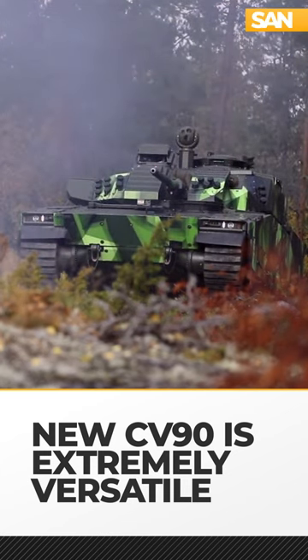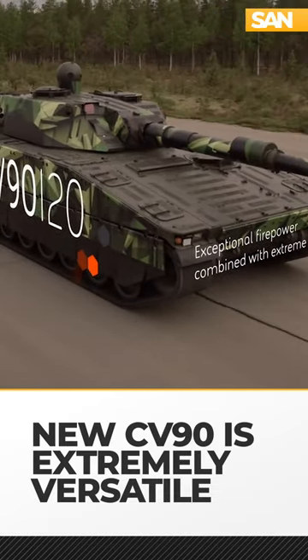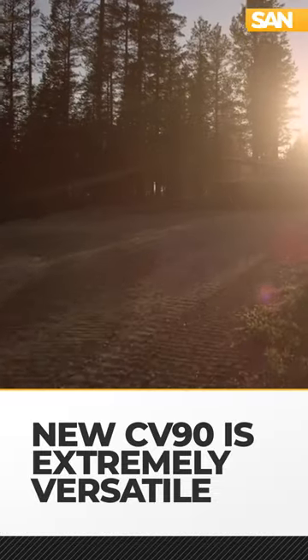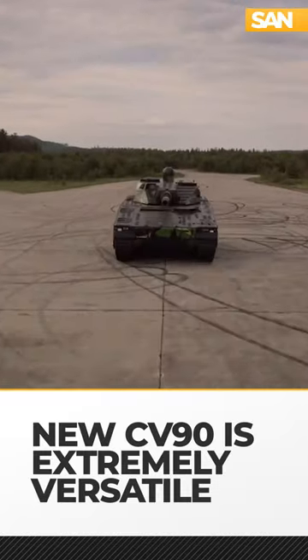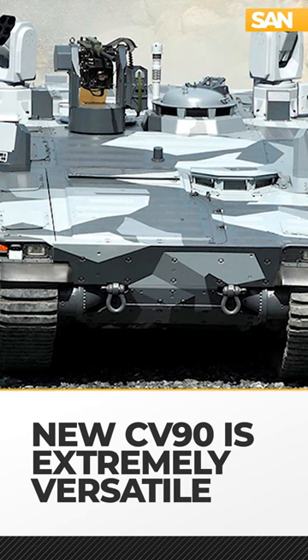But sometimes you need a bigger gun, which is why the designers of the CV90 wanted to make sure the platform could also handle a turret that fires NATO-standard 120 millimeter smoothbore ammunition. The Armadillo variant does not have a turret, which allows it to be configured in other ways.